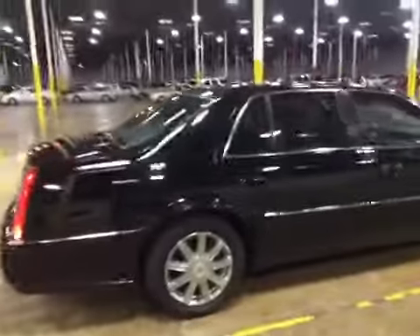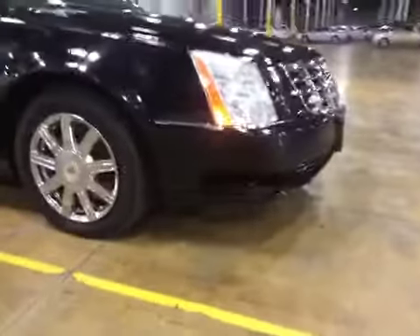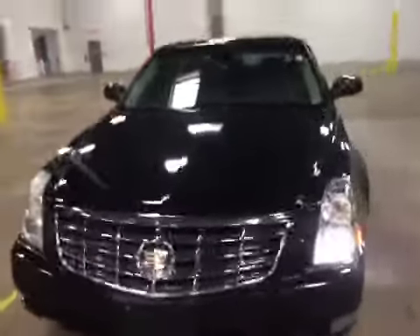There are scratches, scrapes, and dings on various exterior panels. There is damage in the passenger fog light on the front bumper. There are rock chips on the hood.